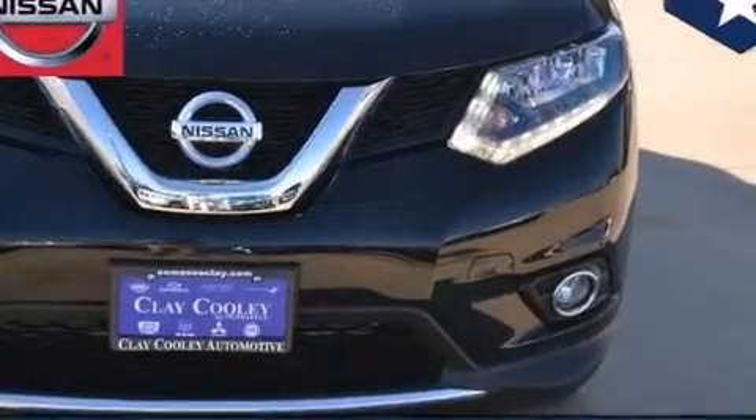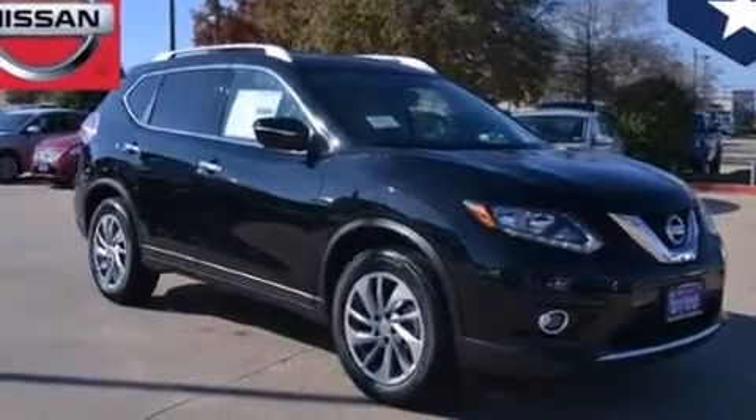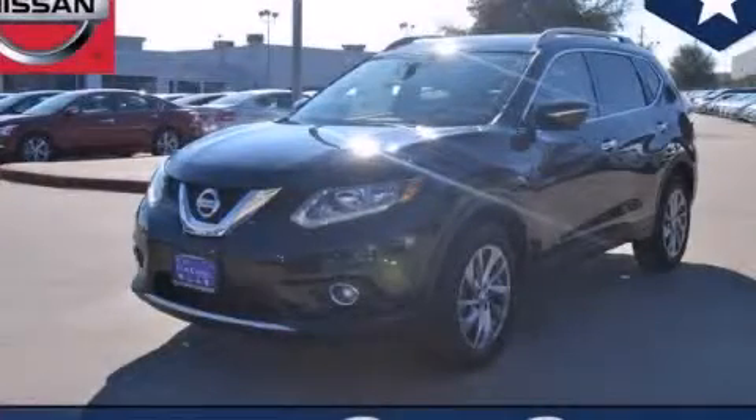With an EPA estimated rating of 33 miles per gallon on the highway, this vehicle helps leave money in your pocket where you want it. Contact us today to arrange your test drive.